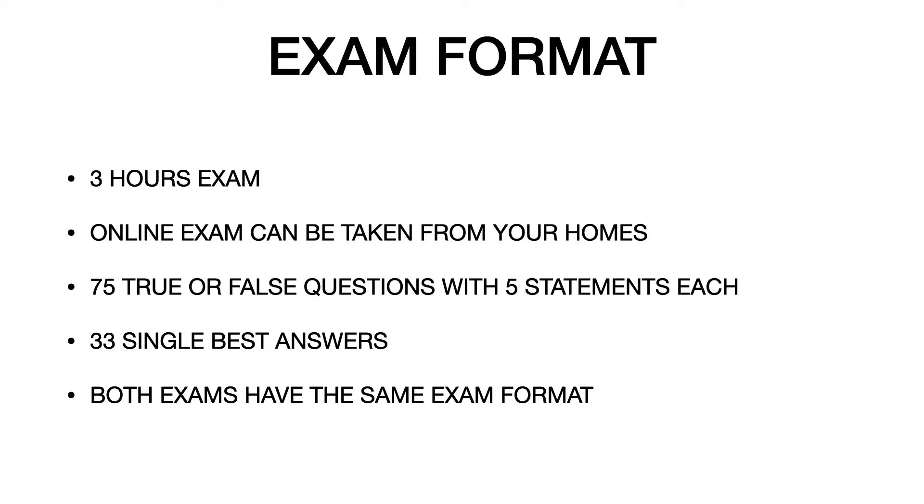If you are unsure of a statement, please attempt all questions — there is no negative marking and there is a 50% chance you might get it correct. The remaining 33 questions are single best answers, where you are given a question with four or five options and must choose the one best answer. Both DPCD and MFD1 share this same exam format.